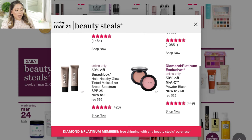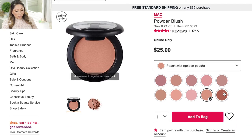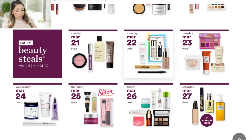On Sunday March 21, they're having the Smashbox Halo Healthy Glow Tinted Moisturizer for 50% off. I haven't heard much about it and the reviews I've seen are very split, so I might pick it up. For the diamond and platinum exclusive, they're having MAC powder blushes. I love MAC blushes — I own a few shades. The ones I'm curious about are Peach Twist, which looks interesting, and what I think is called Racing, a golden reddish-brown. MAC blushes last a very long time so I might pick one up.